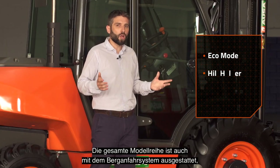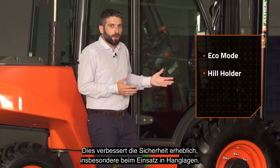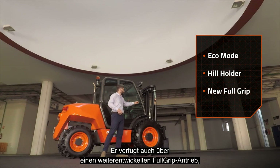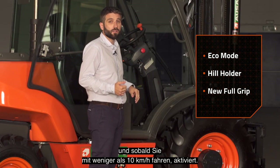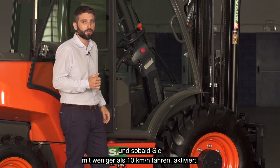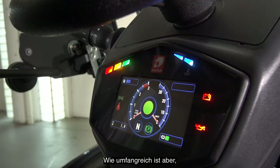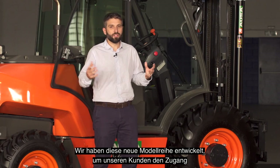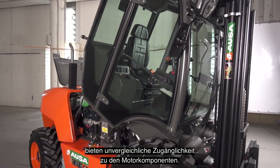We have also equipped the entire range with the Hill Holder system, which activates the brake when the speed is zero and you take your foot off the accelerator, providing a huge increase in safety when working on slopes. It is also fitted with a second generation Full Grip Drive, which activates the all-wheel drive system just by pressing a button on the joystick, and always when running below 10 km per hour. All this information can be controlled using the display and managed using the joystick. We have created this new range to make life easier for our customers, giving easy access to its components. The new design of the counterweight and the tilting cap enable unparalleled access to the engine components.